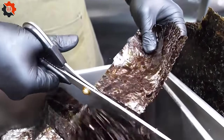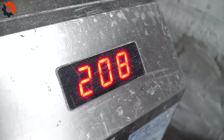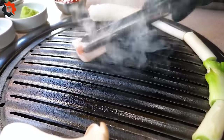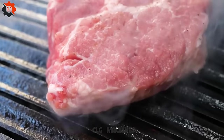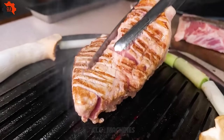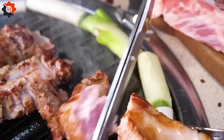What makes Tonkatsu Hajimi truly stand out is its dedication to authenticity and quality, shunning food industry machines that might hasten the process but compromise on the craft. Each cutlet is prepared with a level of care that machines can't replicate, highlighting the restaurant's commitment to traditional methods. The restaurant keenly adopts modern techniques and hygiene standards that align with the best practices globally, ensuring that each meal is not only delicious but also meets the high safety standards expected by diners.